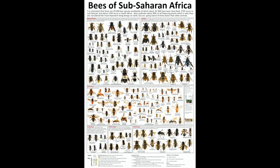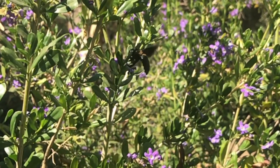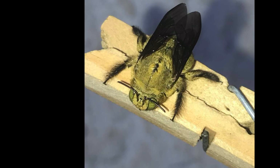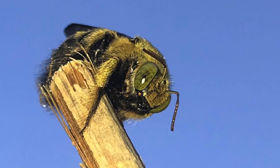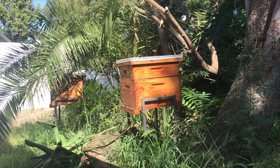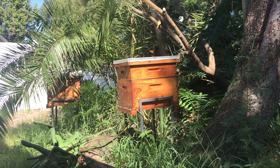Most of our bees are solitary, meaning that a single female will prepare a nest and provision it with food for laying her eggs. But there are several bees in the Apidae family that will form colonies, ranging from small colonies such as carpenter bees where a few females cohabit, to the large, highly organised colonies such as honeybees that we are well familiar with from Apis mellifera.